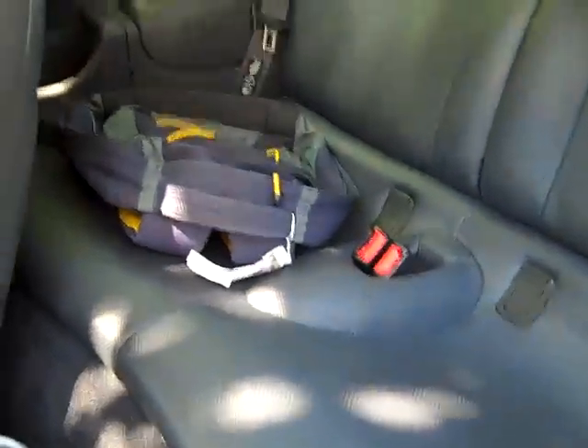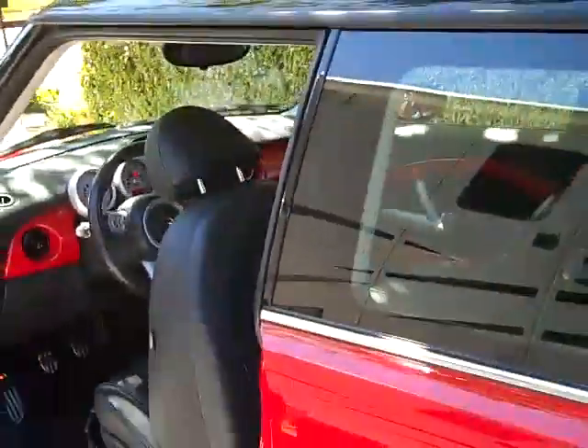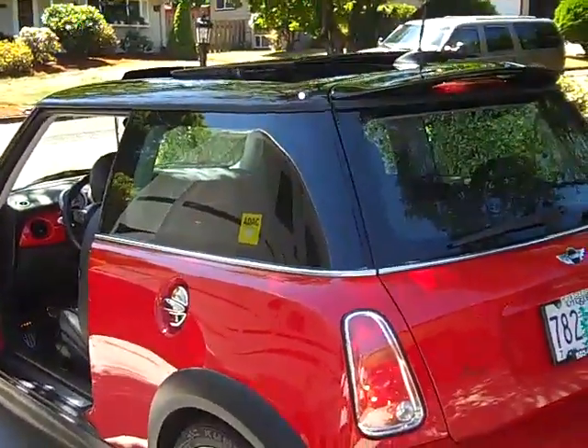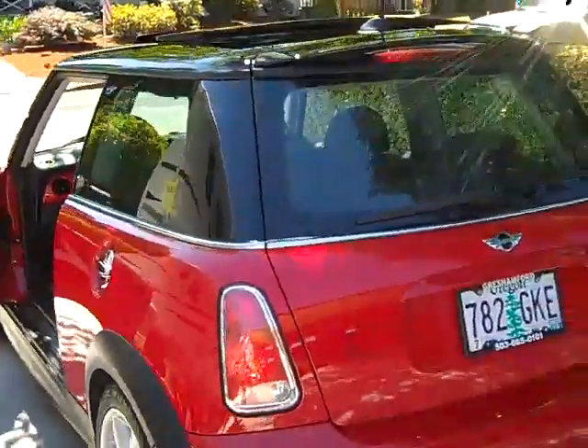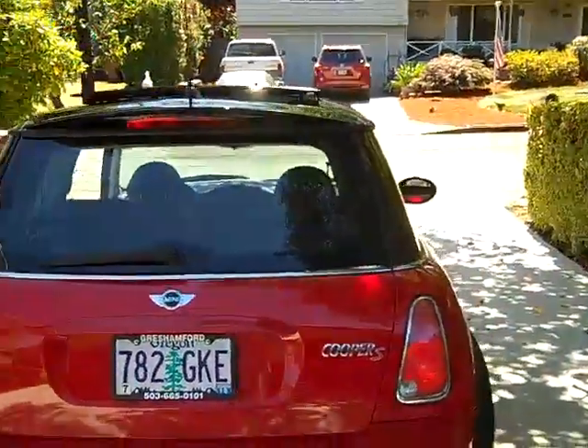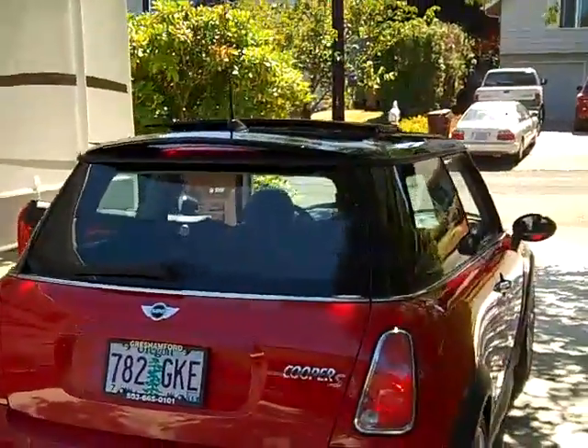The seats are in beautiful condition. This Mini Cooper is in perfect condition — it's got brand new brakes, brand new tires, and a brand new clutch. 84,000 original miles, well cared for, as you can see by the condition of the interior.